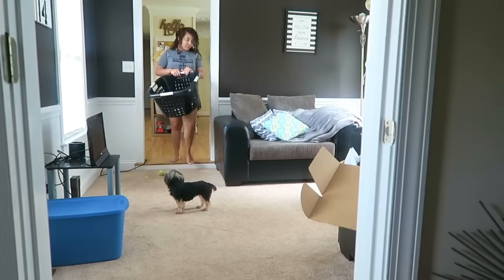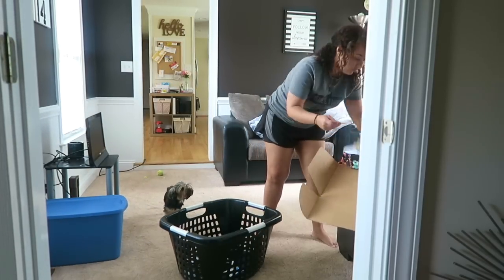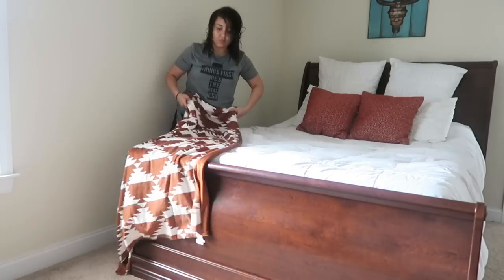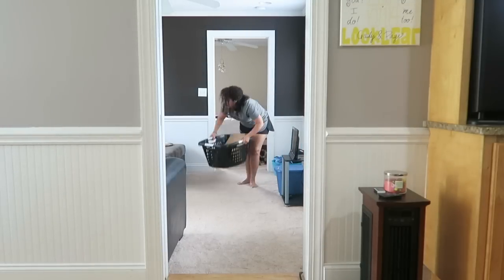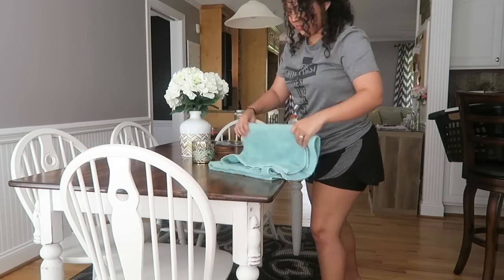So in that first 10 minutes, the first thing we're going to do is tidy up the common areas in the home. This can be the bathroom, the living room, the kitchen, dining room, and possibly even the guest room if they're going to be staying over. Just any common areas where things are out of place — you're definitely going to want to go throughout and pick all those things up.